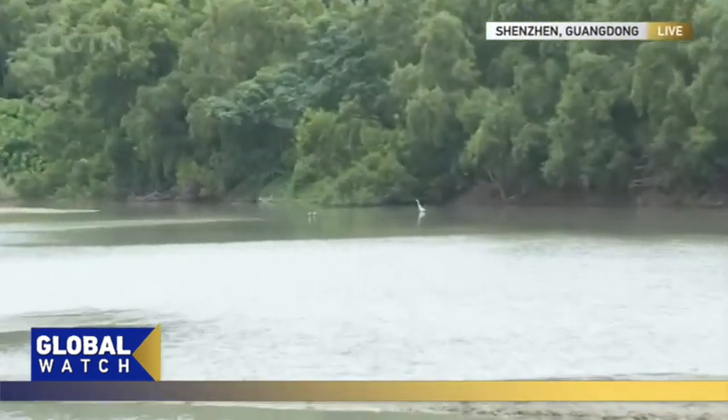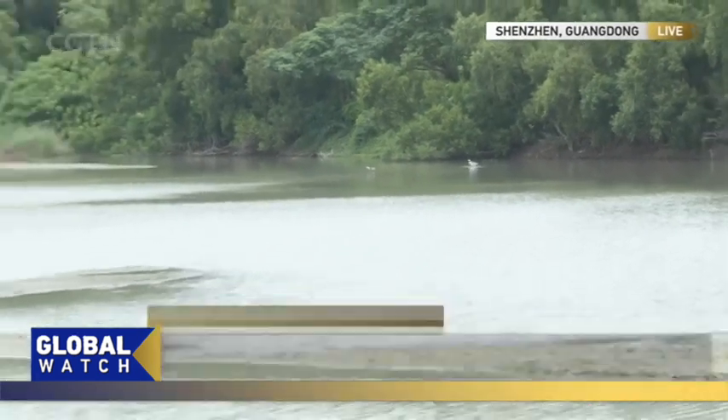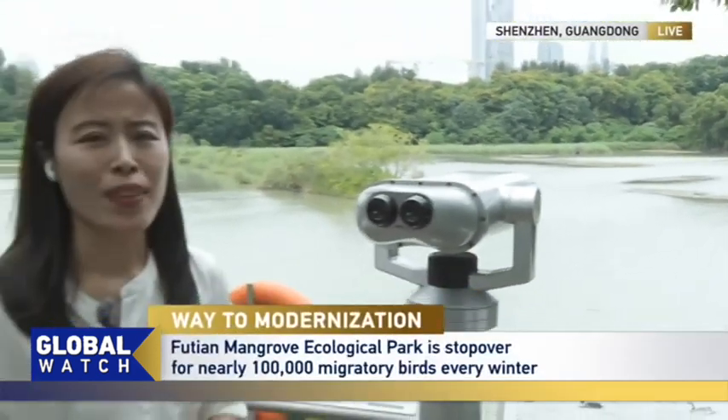I've talked with some experts here. They say the most migratory birds only come in winter time. So do remember, if any of you want to meet these wonderful birds, please come here in winter.